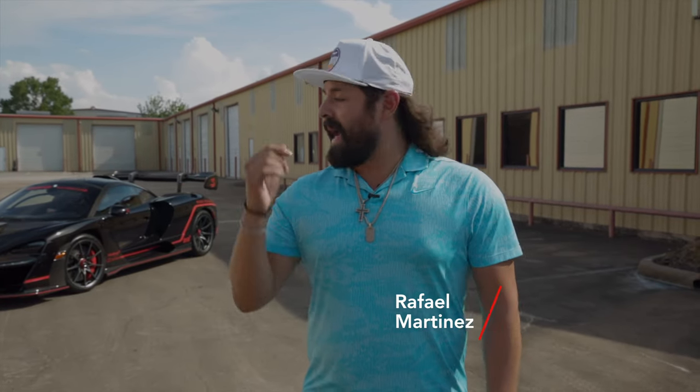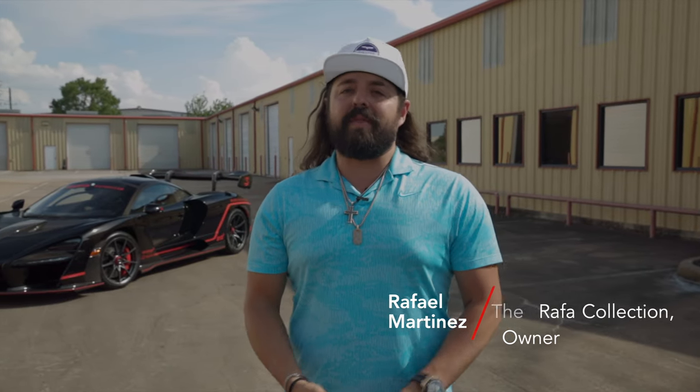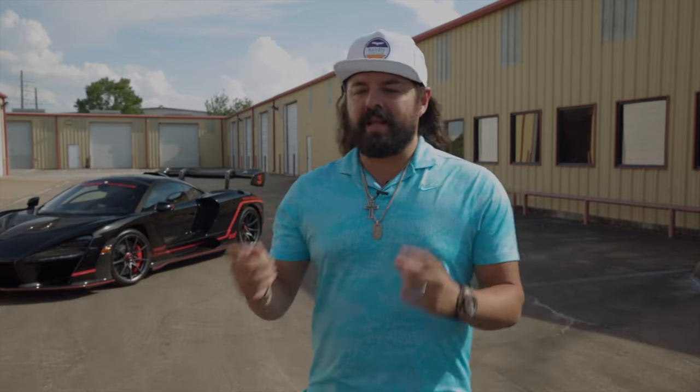What's up guys, this is Ruffer with Ruffer Racing. First of all, thank you for watching. I am here today to tell you all about my Senna — three things that I hate about it and three things that I like about it. There's not really anything to hate, but for the sake of nitpicking, I've chosen three things that I actually dislike about the car.